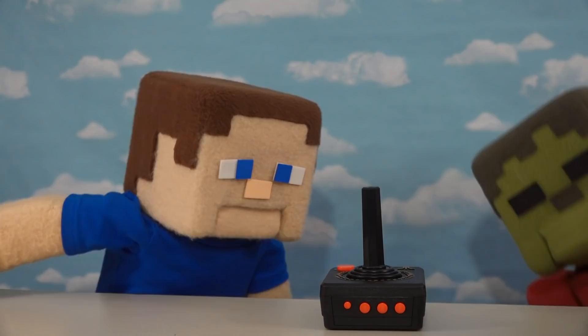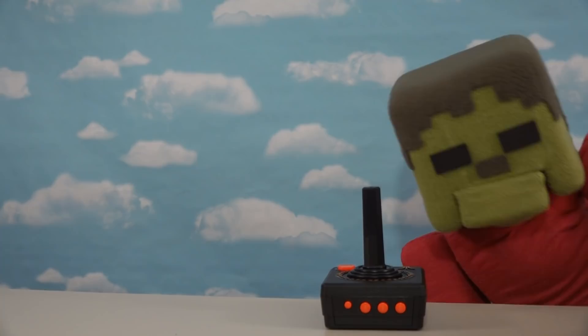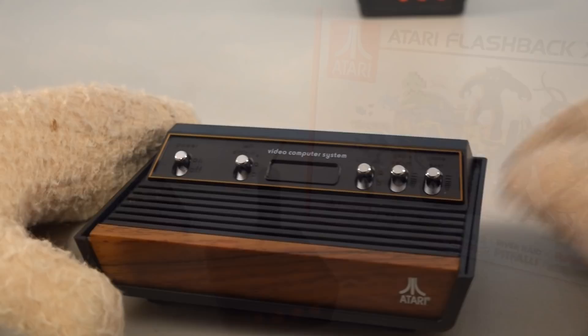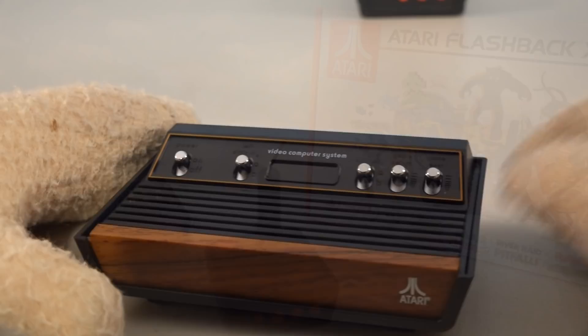Of course, since this game comes with 110 games in all, each gaming experience can be different every time you play. All right, so if you want this little gaming console for your very own, I've seen these things at Target, Walmart, Best Buy, and video game stores. There it is - the Atari Flashback X, coming at you with over 110 built-in games!